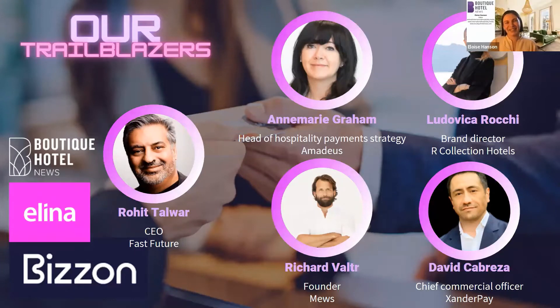Thank you Richard. David, coming to you next. Yes, good afternoon. I'm David Cabresa. I work with Xander Pay — it's a relatively new company in the payment space focused on B2B payments between OTAs and hotels, essentially offering alternatives to virtual credit cards as a payment method.